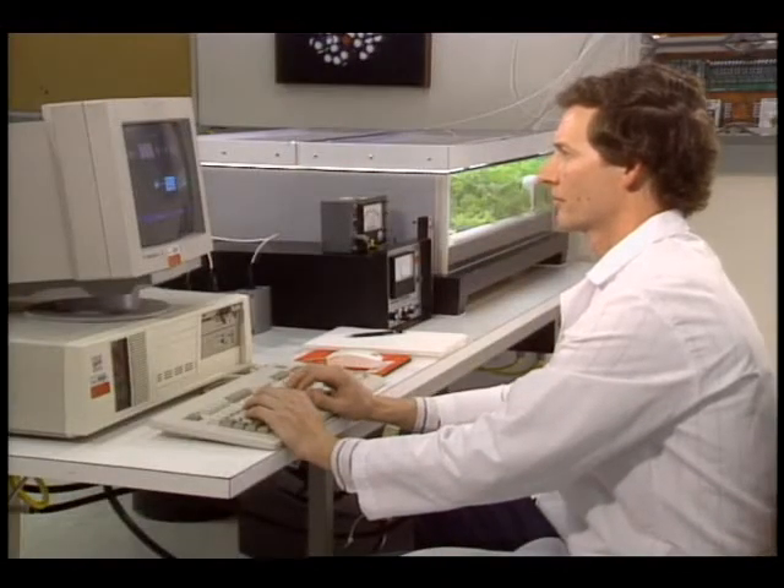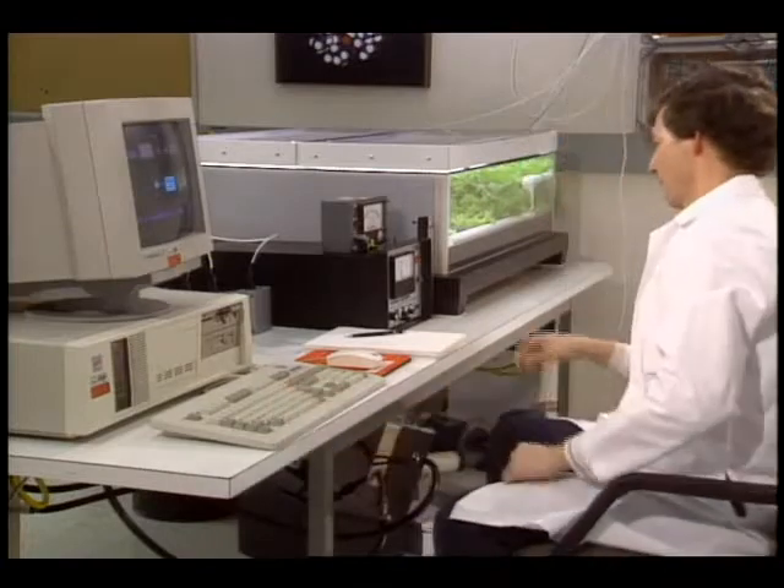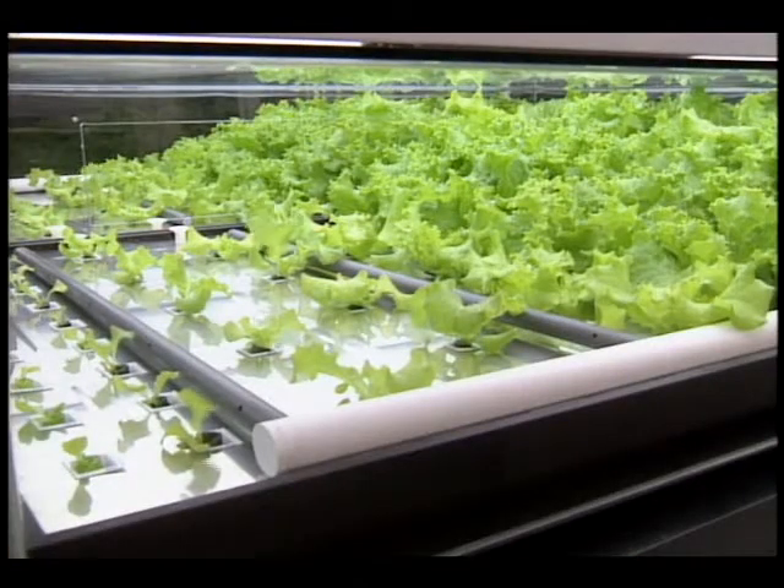Dr. Mark Cliss at NASA's Ames Research Center in Mountain View, California, is integrating other recycling subsystems into a facility called the salad machine.